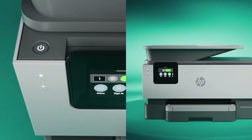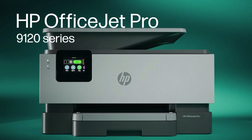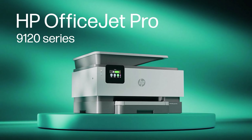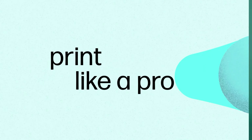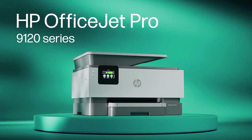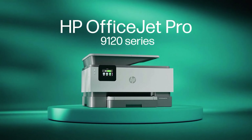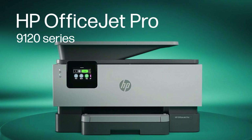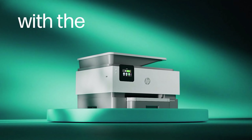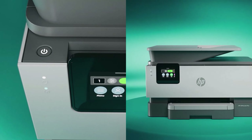HP claims the black will print 2,500 pages, while the color cartridges are good for 1,650 pages — that's about $0.03 per black page and about $0.09 per color page. You can bring those costs down by subscribing to HP's Instant Ink program, which automatically ships new cartridges to you when the printer detects it's close to running out. The program's pricing ranges from $0.99 to $25 per month depending on how many pages you print, and you get a free 6-month trial. You must sign up within the first seven days of installing the printer, and doing so requires a credit card. As with many such trials, you'll need to cancel to avoid getting billed once it expires.